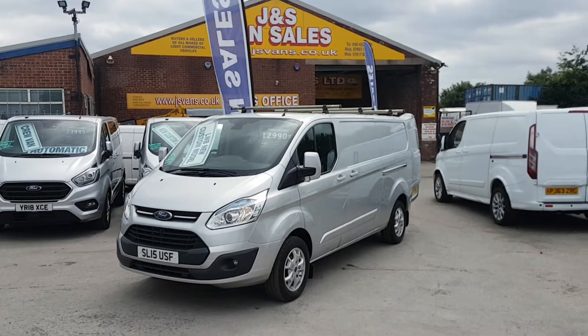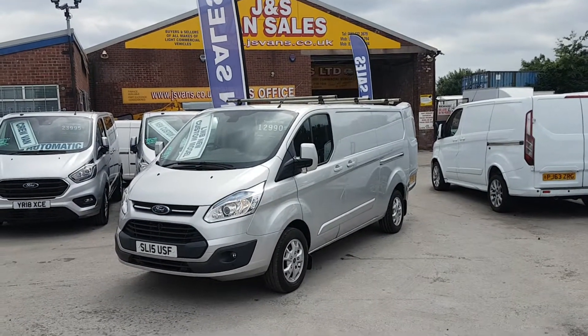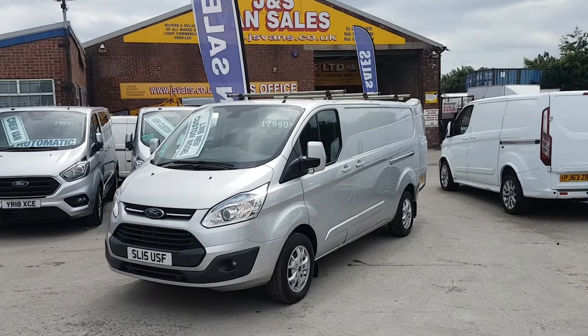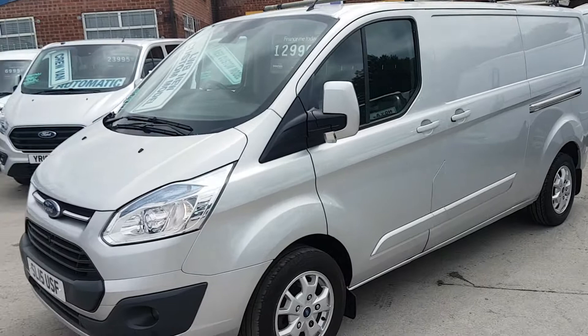It's the Limited spec. It's got the Trainman's roof bars fitted, alloy wheels, color-coded bumpers, driving spot lamps, and parking sensors. It's also got electric folding mirrors. The van is in good condition all around, been well looked after. Give you a look inside.